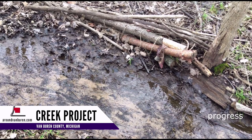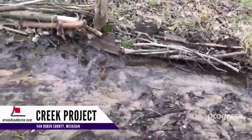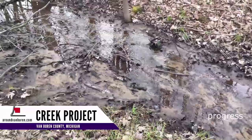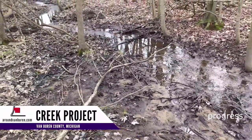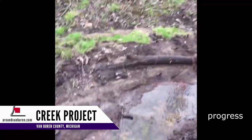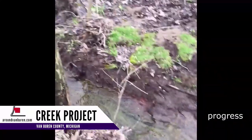So I asked the USDA what to do, and they suggested firming up the banks with Christmas trees and cabled logs, making it run in just one channel, and supporting the destabilization areas with chutes and rocks.